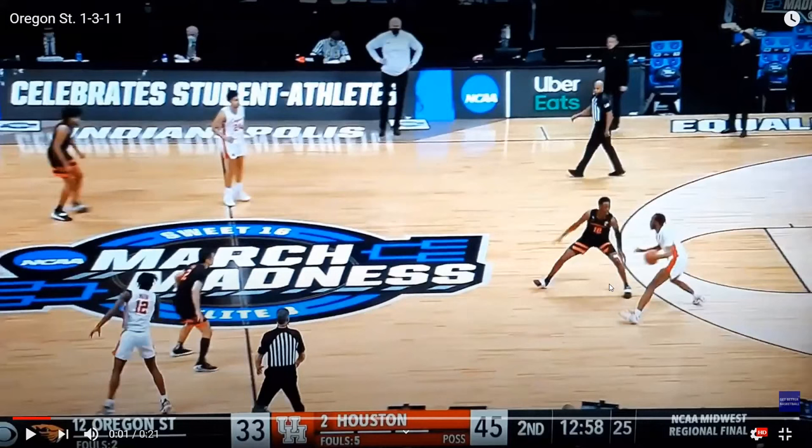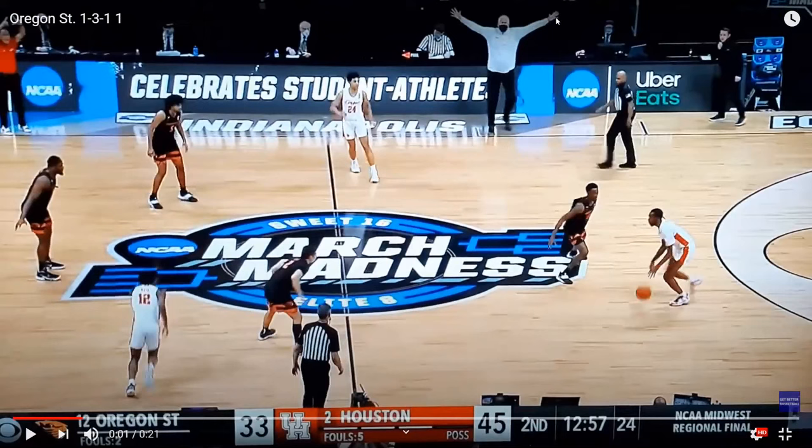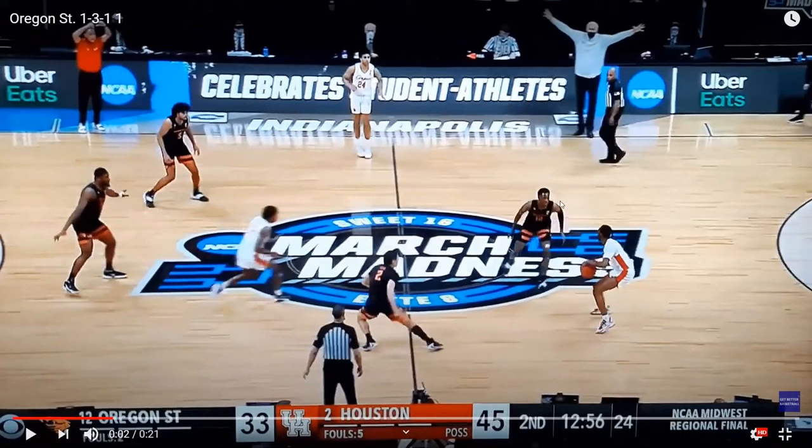Throughout the rest of the game, they actually grab some offensive rebounds, which was a problem for Oregon State the entire game. I want to point out this defender on the point of the zone — see the coach with his arms out signaling for players to get their hands up. He's really forcing this offensive player to one side of the floor, hoping he'll bring it up into one of the two trap spots just over half court or just before half court. But it doesn't happen in this case — he's going to reverse the ball.